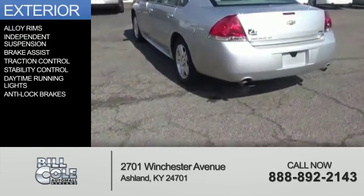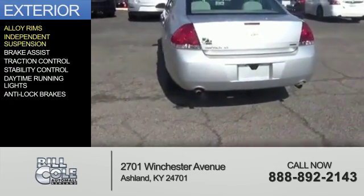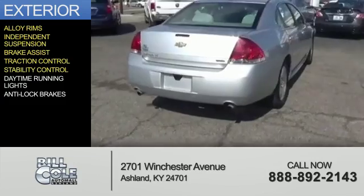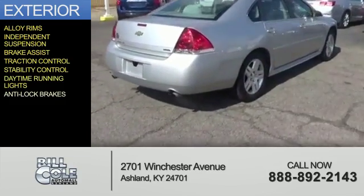The features include alloy rims, independent suspension, brake assist, traction control, stability control, daytime running lights, and anti-lock brakes.